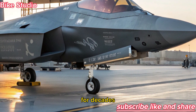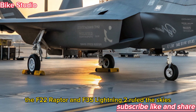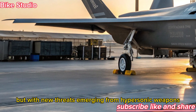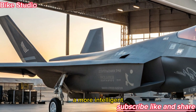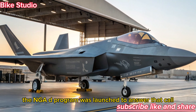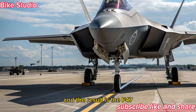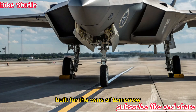For decades, the F-22 Raptor and F-35 Lightning II ruled the skies. But with new threats emerging from hypersonic weapons, advanced drones, and next-gen radar systems, a more intelligent, adaptive, and networked aircraft was needed. The NGAD program was launched to answer that call, and the result is the F-47 — a sixth-generation stealth fighter built for the wars of tomorrow.